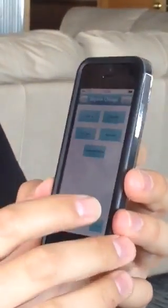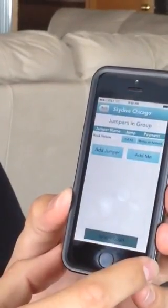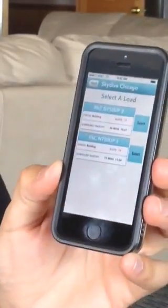I can check in for the load at the day. I can check out for the day and it allows me to manifest once I'm checked in. I can join loads. So if I want to add myself, I can add me, and I can select the load and then I can see the loads available. I can see what the departure time is, how many slots are available.